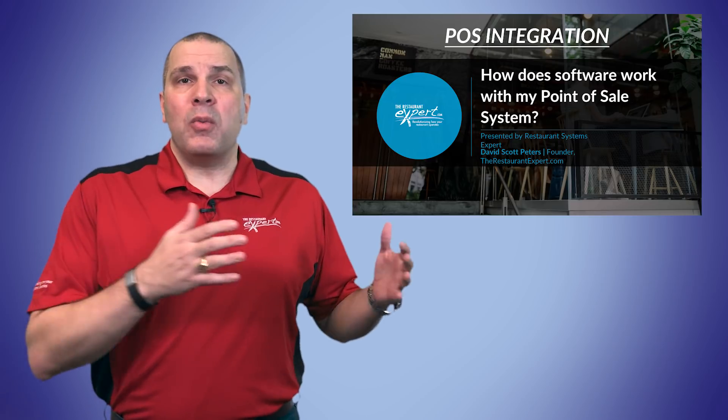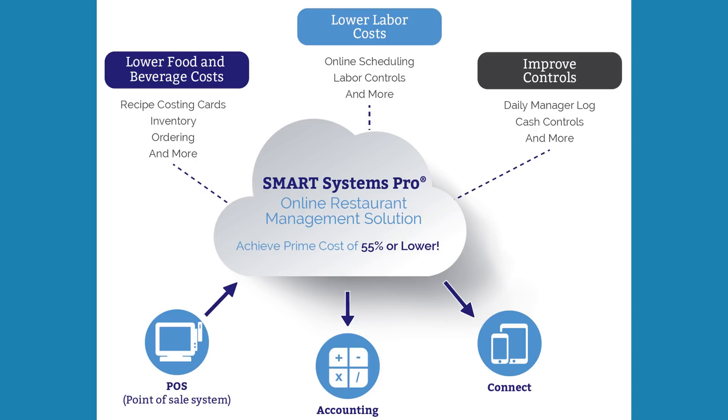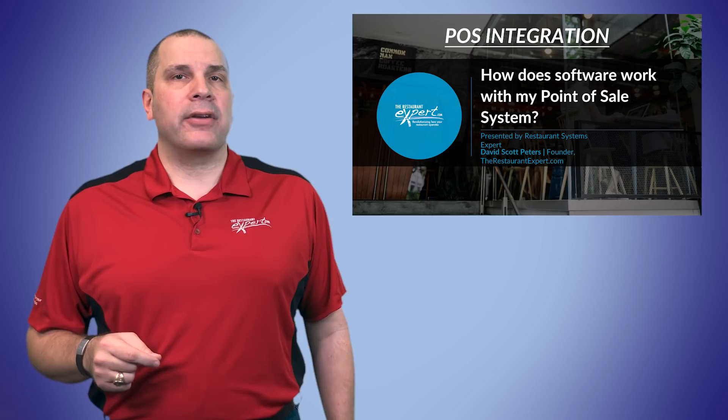When we integrated our software with Aloha, things changed because all of a sudden we could do things faster for our members. Number one, easy enough, get your daily sales — 15 minutes of work done, your DSR put in there. Next, it was our in-and-out times. If you're a larger restaurant, that could save you a half an hour to an hour a day to make sure our labor controls are accurate.